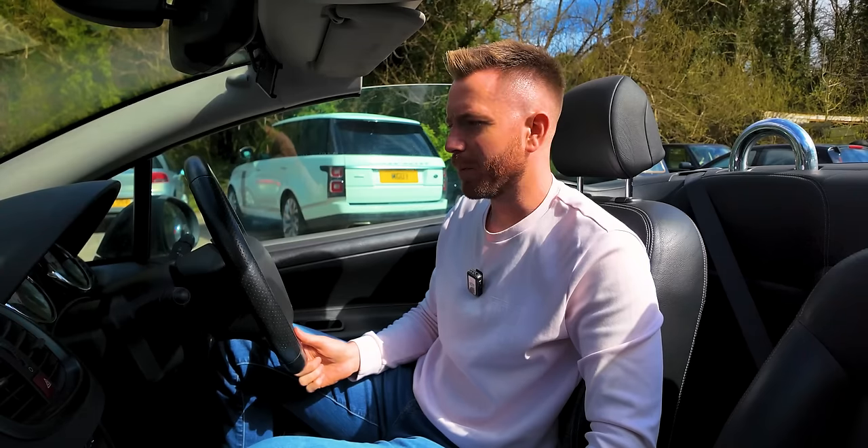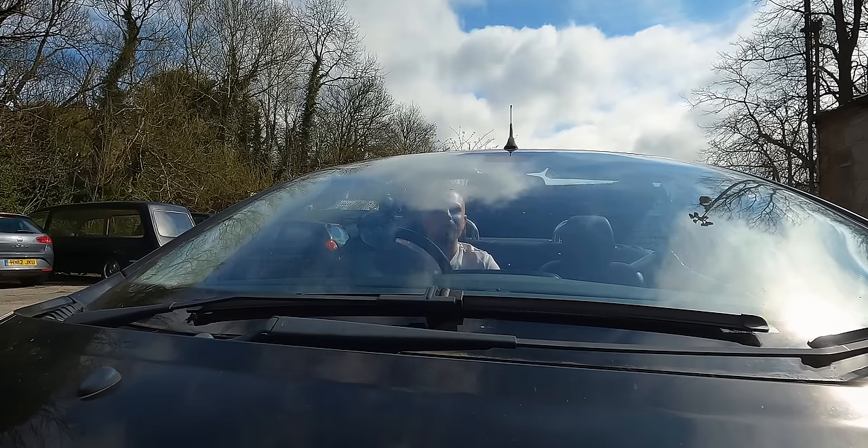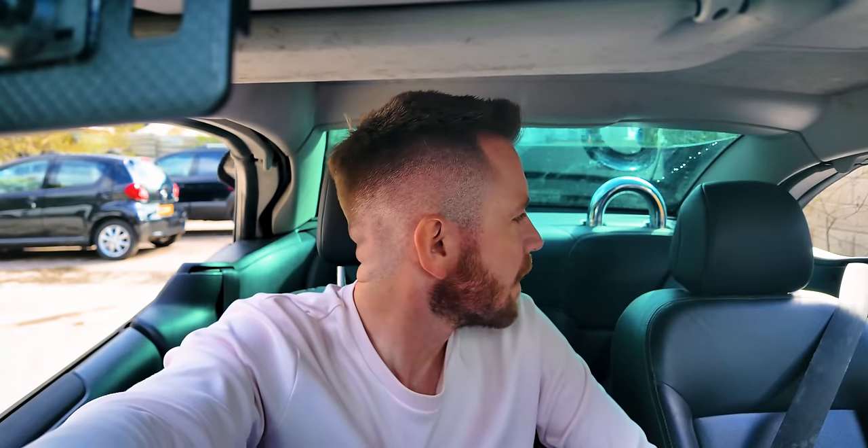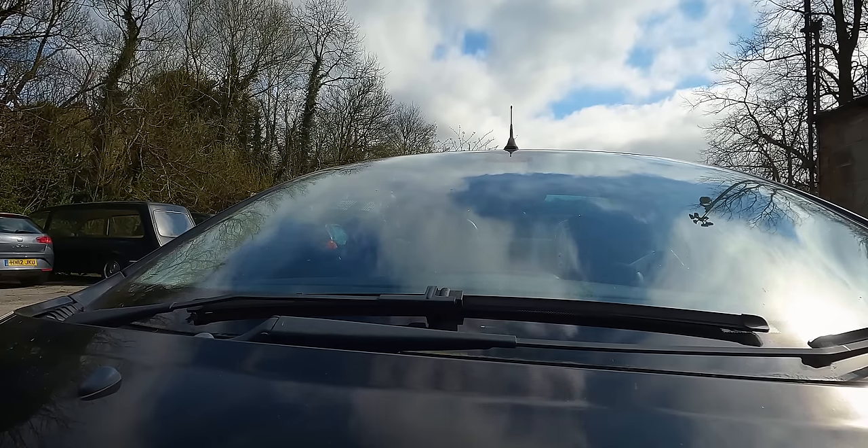Let's see if this roof will go back up - moment of truth. You can barely hear it. What a piece of quality! Keep expecting a creature to come out and grab me by the neck. There we go. If it's one thing the French know how to do, it's how to build a car that lasts.